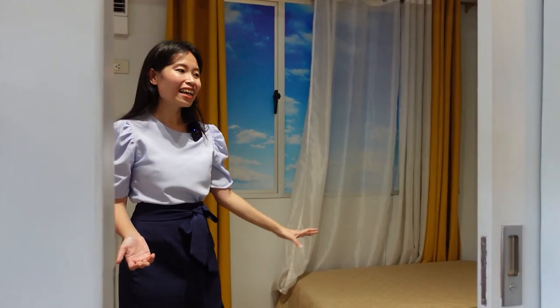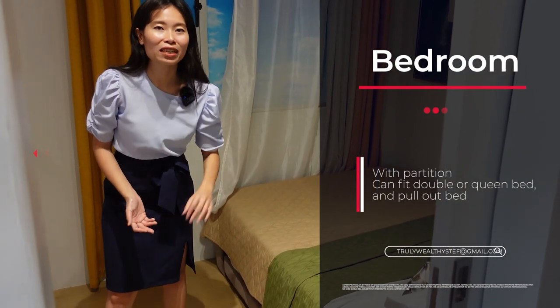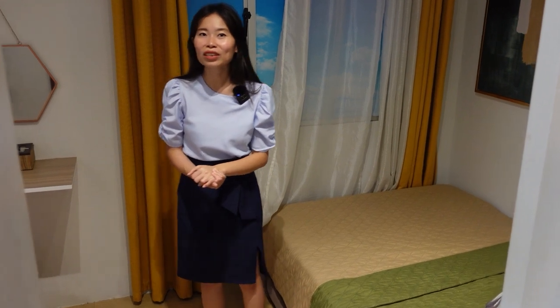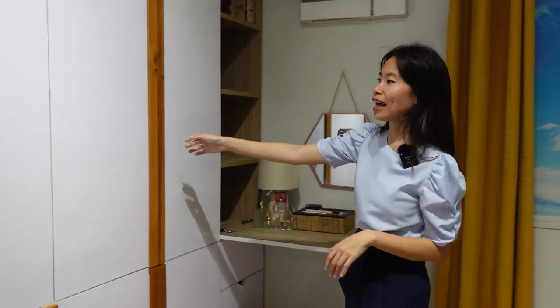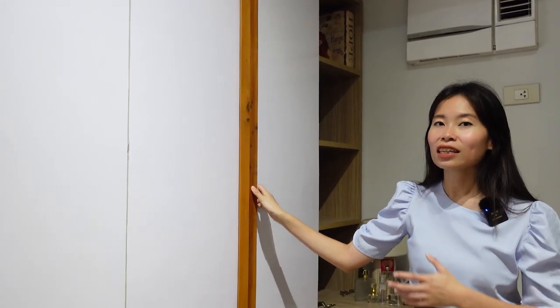Moving on to the one bedroom — it comes with a partition, so that your unit already feels like a small one bedroom unit. Here in the one bedroom, of course, we have our bed for the mom and dad. We also have a pull-out bed here at the bottom so that your kids can have some space to sleep in later at night. And they have this big storage area with cabinets that have a lot of storage space, which is so important so that we can keep our things all orderly.